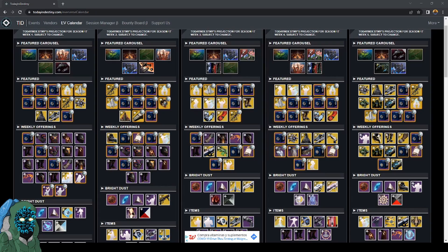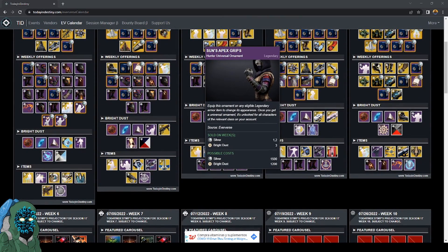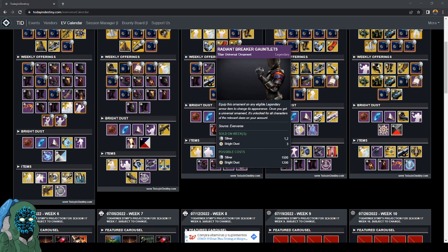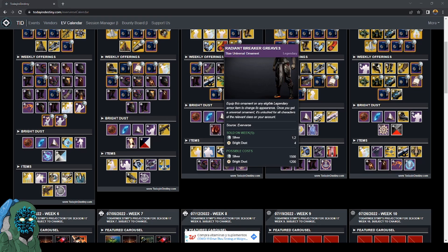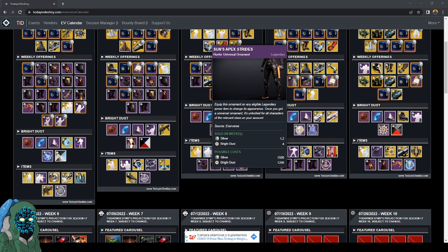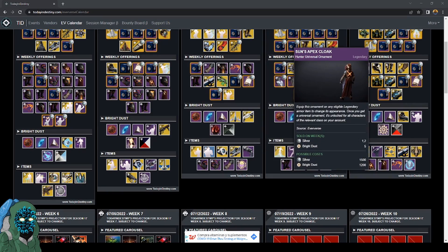Last week, which was week three, they sold the universal ornament arms for each class for 1200 bright dust each. Week four, which is this week, is going to be the legs. So if you haven't picked these up, make sure you pick these up this week before reset.